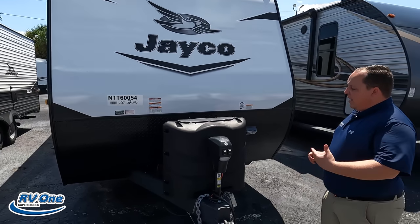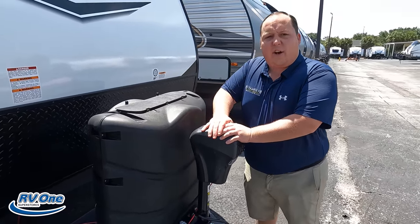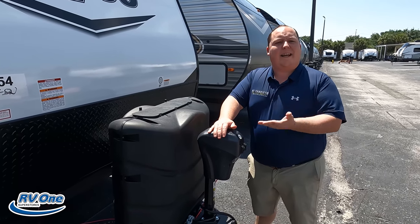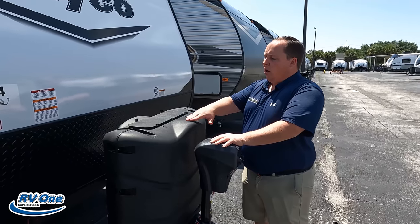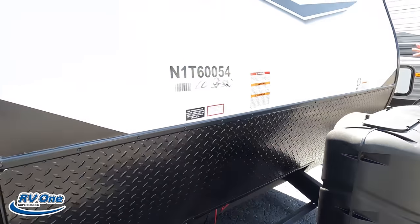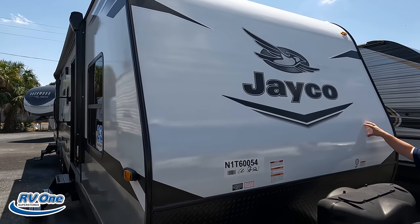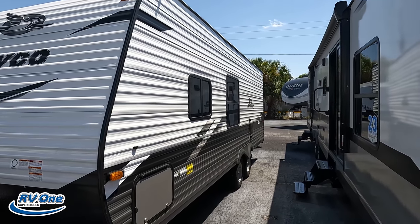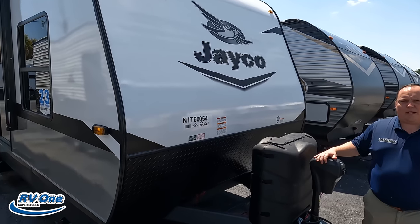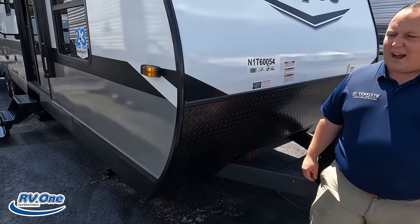Right up front we have a very nice Lippert power tongue jack — something you don't normally get on destination models because they don't want people moving them. This again makes it easy to get on and off your truck. Right here you've got propane tanks, and batteries go here. This unit was optioned with the fiberglass sides — you can also get it with aluminum corrugated sides, but personally the fiberglass looks nicer and lasts longer. There's also the diamond plate rock guard down here.